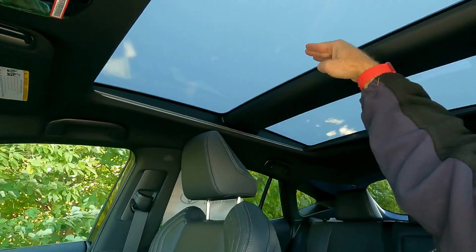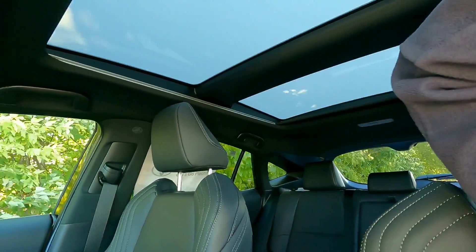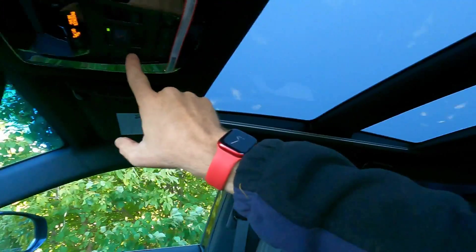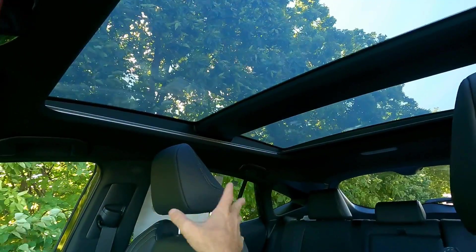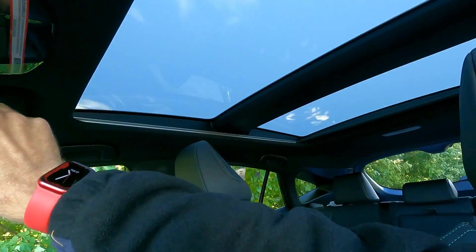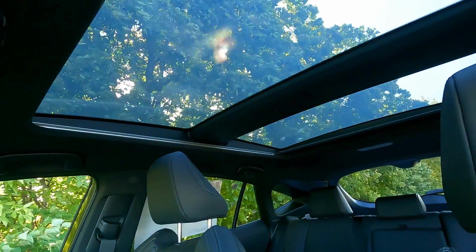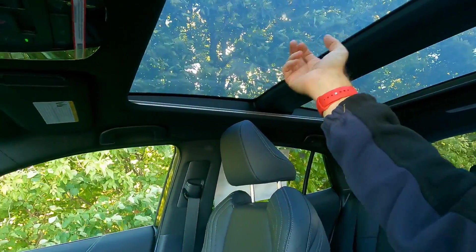This one has the panoramic skylight — it doesn't open but the way it works is very interesting. Right now it has a frosted look so you can't see out. When you push the button up here it actually makes it transparent and you can see out. It doesn't open but the extra lighting it provides is great, and if you have too much light you can flip the switch to close it back. It's a $1,400 option and the only Toyota that has this — very very cool.